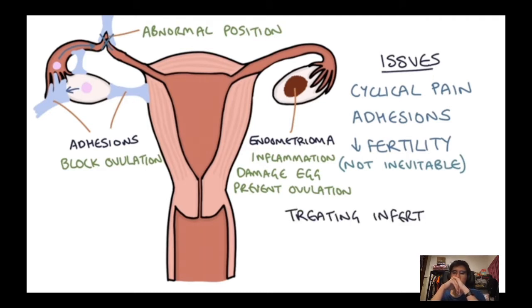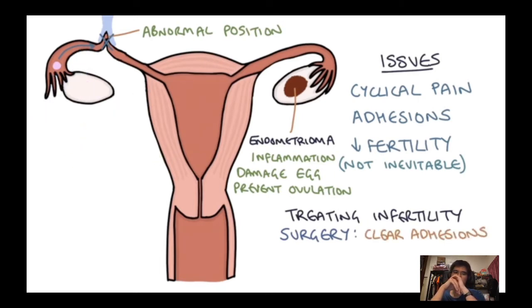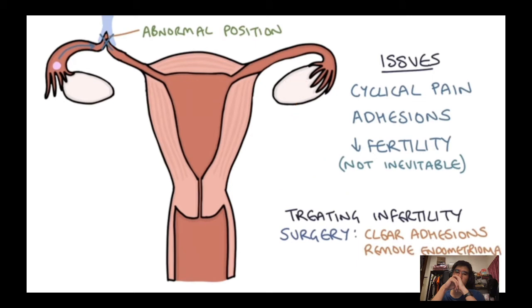To treat reduced fertility in endometriosis, the number one method is surgery: clearing adhesions surrounding the ovary, removing ovarian cysts containing endometriosis, and normalising the structure and position of the pelvis as much as possible to optimise the chances of achieving a normal pregnancy.